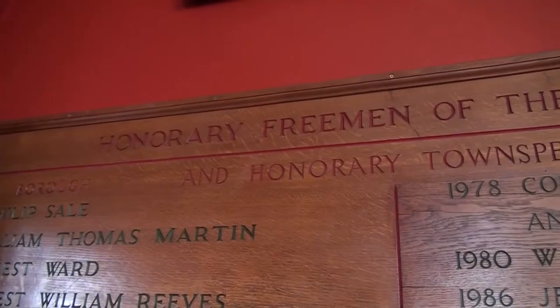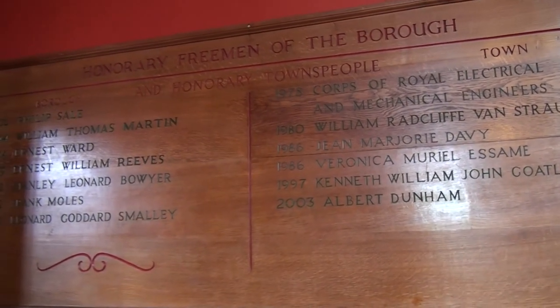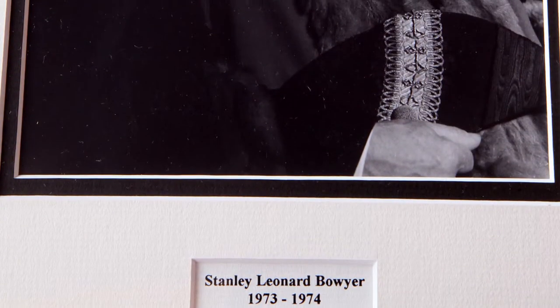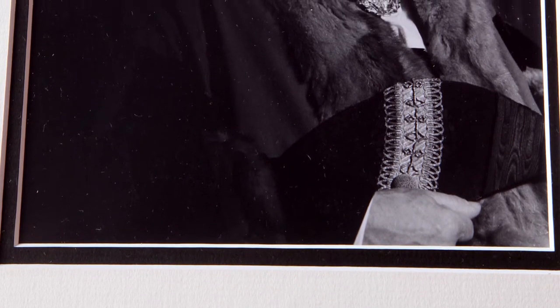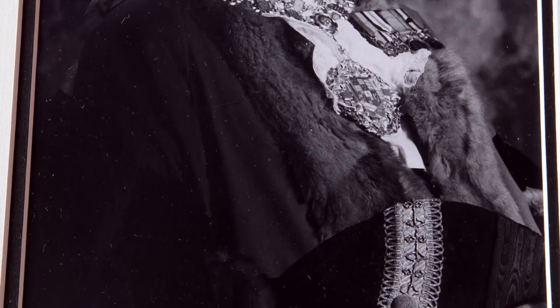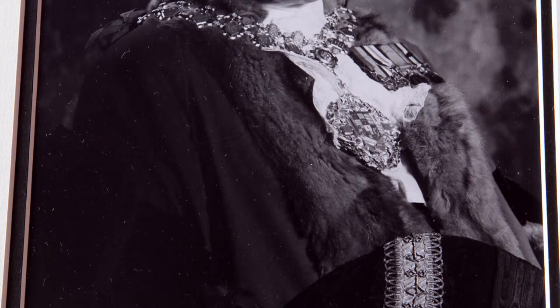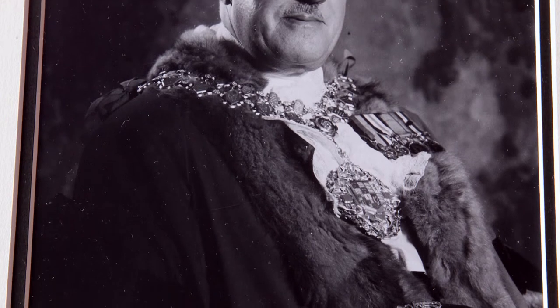We have a panel which bears all the names of the Honorary Freemen and townspeople. Amongst those names is Stanley Bowyer, who owned a pet shop which is still with us in this town and who came from a farming family. He was first elected as a councillor in 1931 and was given the title in 1972 for his long service of forty years as a town councillor. He was the last mayor of the former borough and the first mayor of the new town.